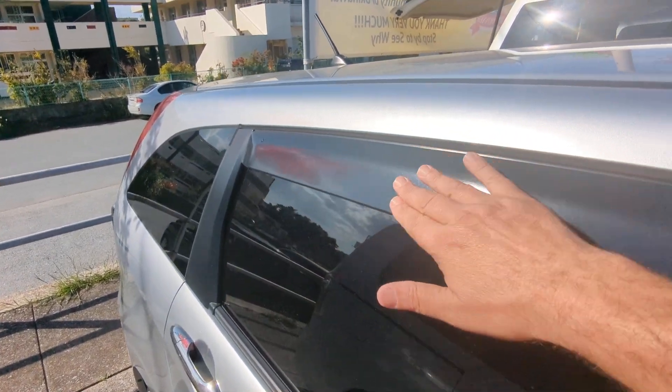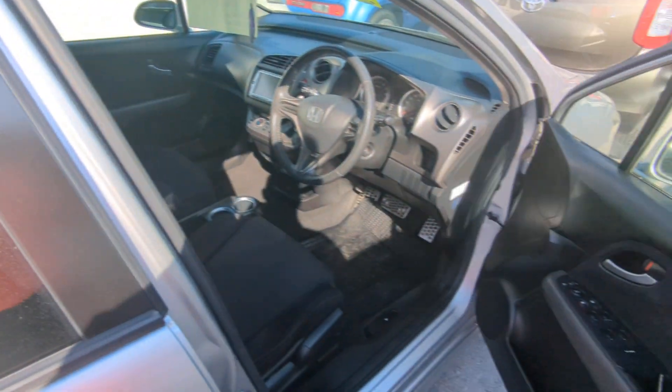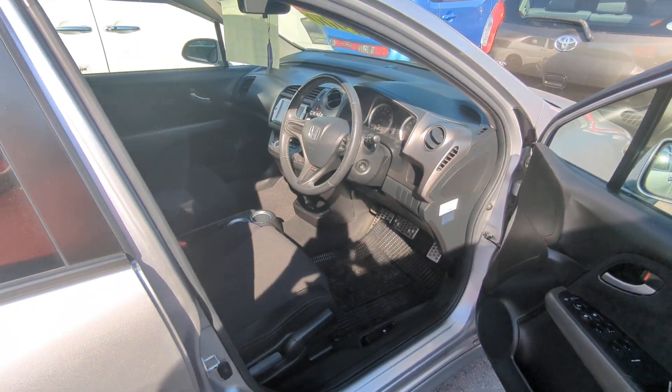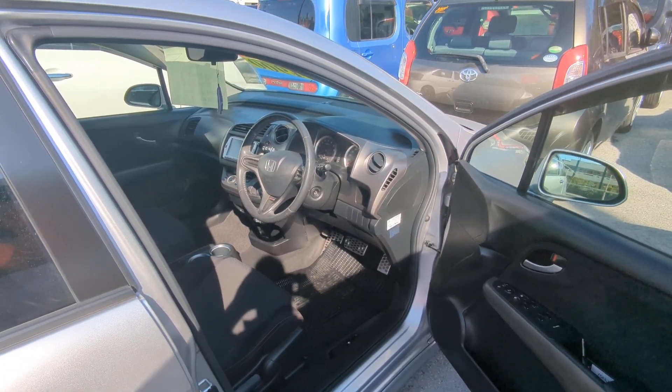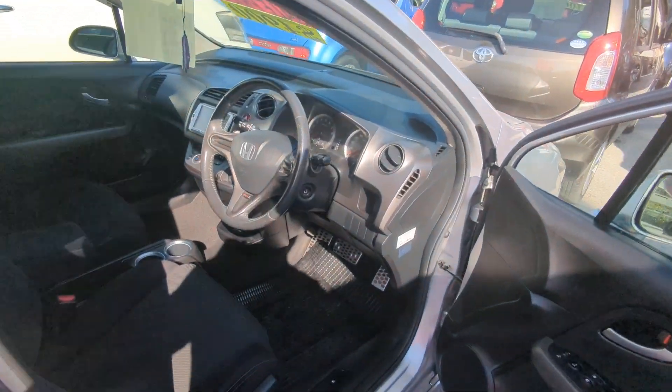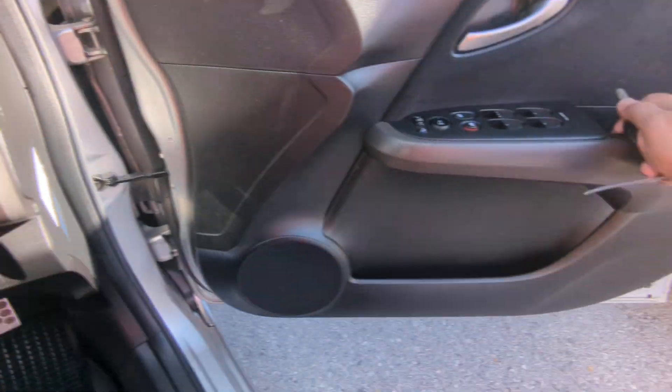Before we go inside, I always like showing you the rain guards. Rain guards will allow you to roll your windows down a little bit, so if it rains, it's not going to get wet inside. More importantly, it helps with cross ventilation to get that extremely hot air out. Always get yourself a windshield visor. So with that, let's go ahead and jump inside and get this baby started.